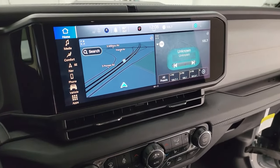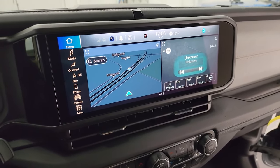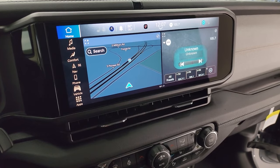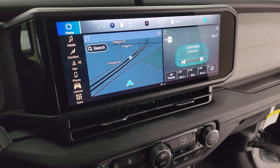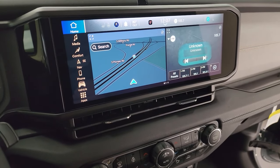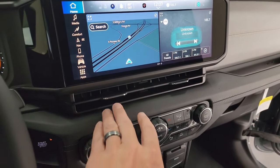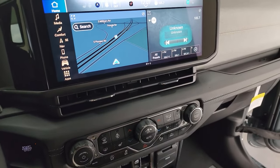Here is the all-new 12.3 inch Uconnect 5 radio — it runs on Android. This one has the factory navigation system. You can get this radio without the navigation system. This is the standard radio; you cannot get an 8.4 inch or a 5 inch radio on the 2024 Wrangler right now. Even the Sport gets the 12.3 inch radio. They've also redesigned the cluster — you get small vents on here.